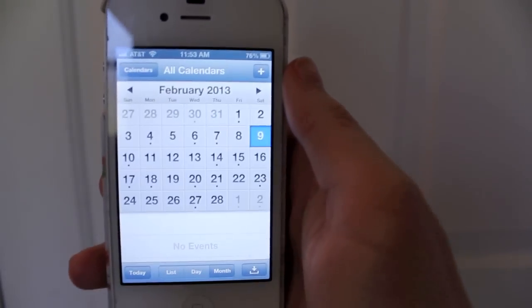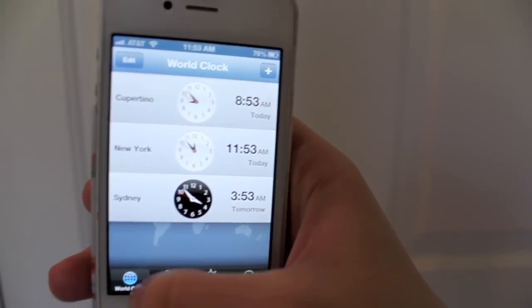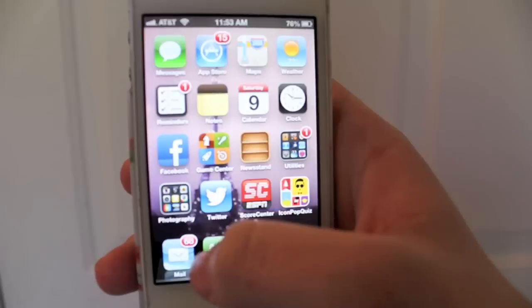We've got your Calendar. Oh look, today is free — kidding. Then I've got my Clock — so this is just the international clocks, the alarm, the stopwatch, and timer.